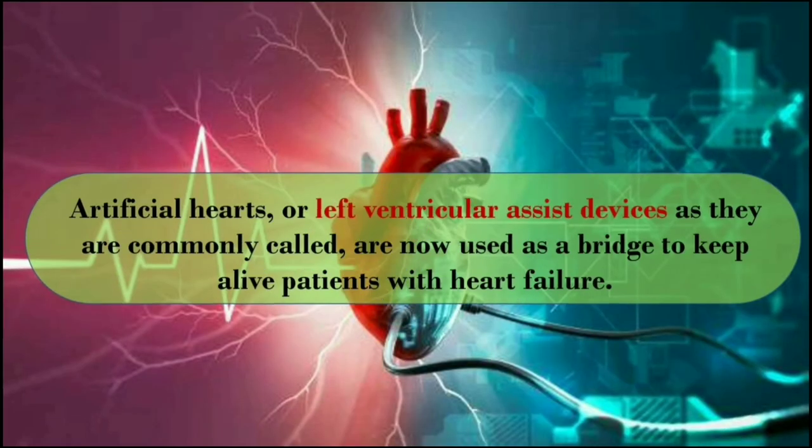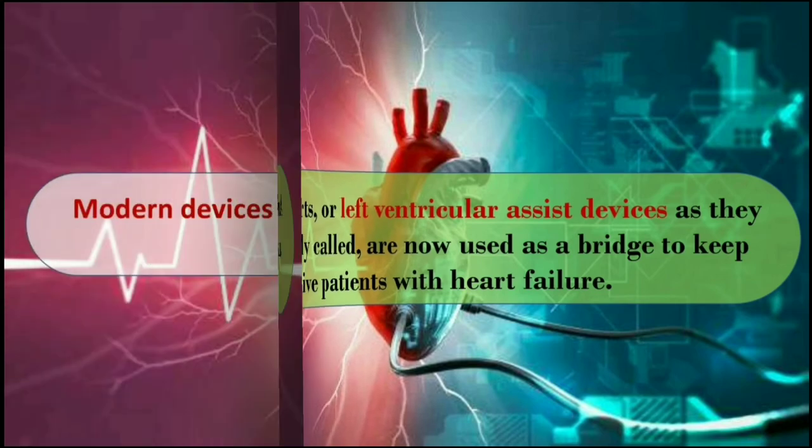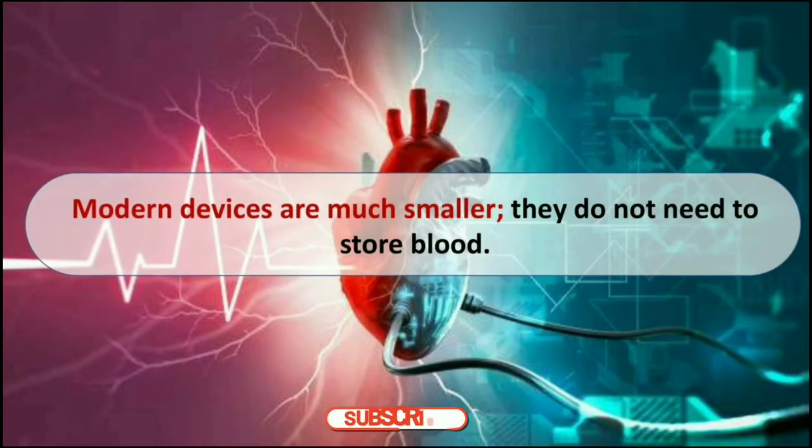Artificial hearts, or left ventricular assist devices as they are commonly called, are now used as a bridge to keep alive patients with heart failure until donors' hearts become available. Modern devices are much smaller and do not need to store blood, because constant flow impeller pumps are used to keep the blood permanently circulating around the body.